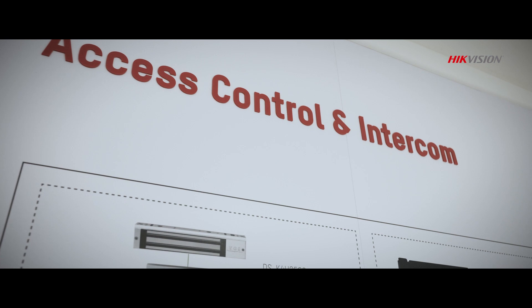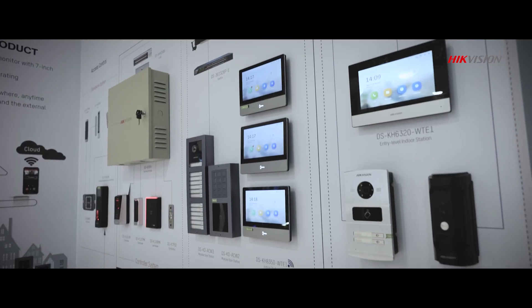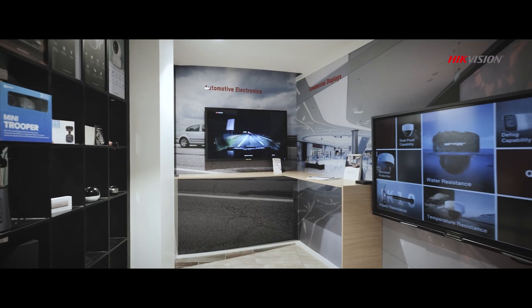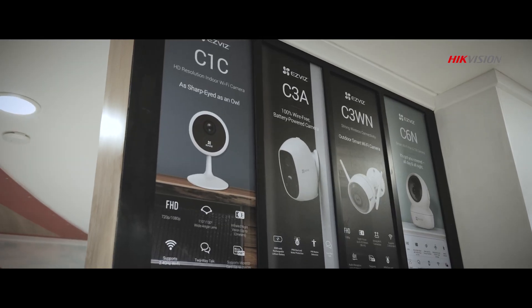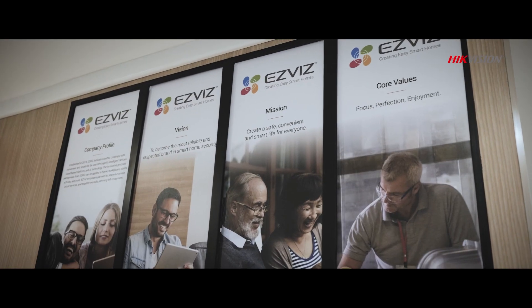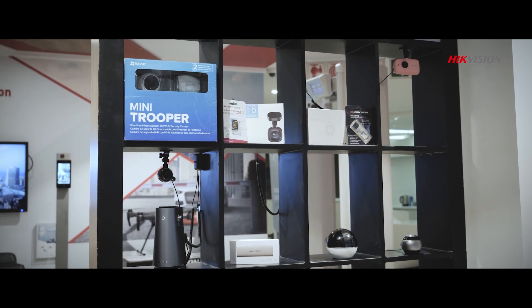As we continuously move forward, Hikvision's access control, video intercom, intelligent storage and vehicle electronics offerings evolve with us. From our state-of-the-art dashcam tech to the ISVIS home security solution, we're breaking new ground in safety and security.